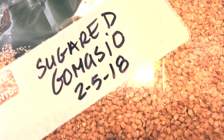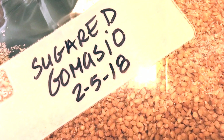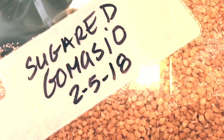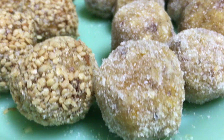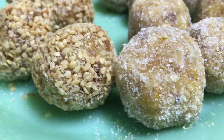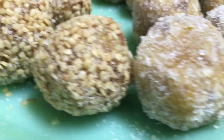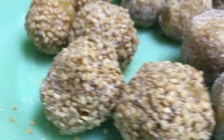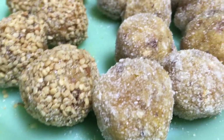One other option we used to roll the truffles in was a combination of gomasio and sugar — which is sesame seeds, sea salt, and sugar. That really gave a nice crunch on the outside as well as that little touch of salt, like when you get a salted caramel version of something. That really turned out good too.